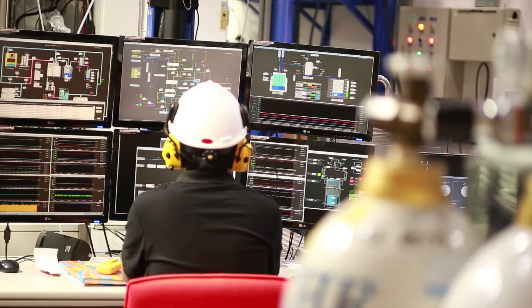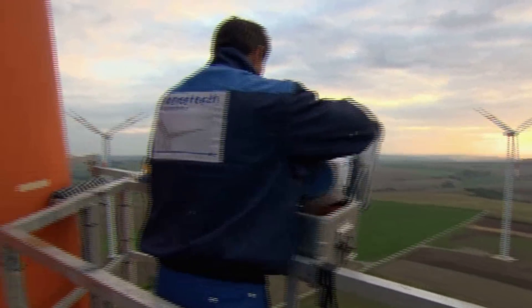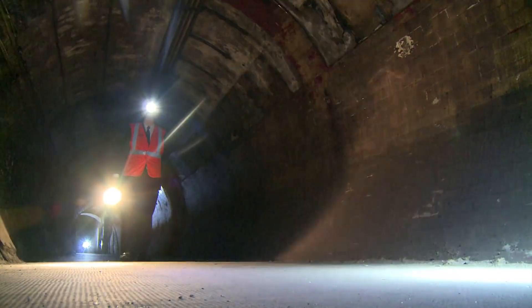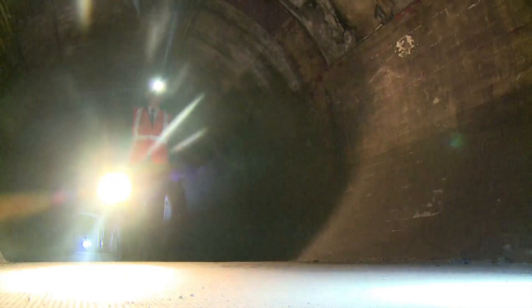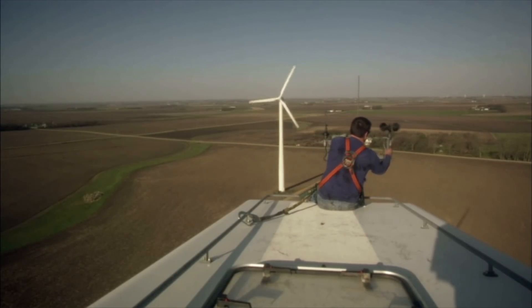They monitor turbines electronically, 24-7 from a central office, and travel to the worksite to troubleshoot problems and conduct routine maintenance. Wind turbine technicians may service underground components as well as climb to the top of towers for inspections or to replace components.